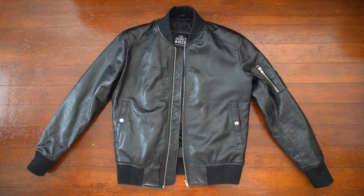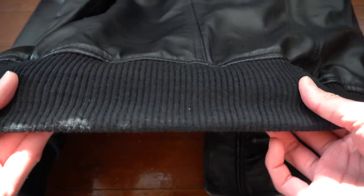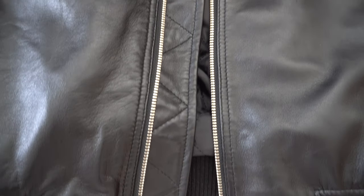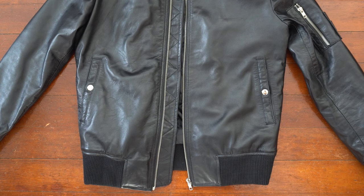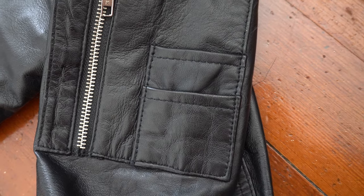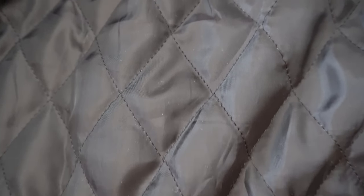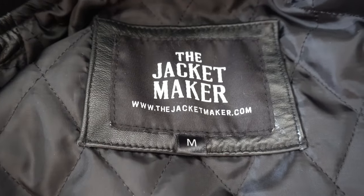This is a classic bomber-style jacket. It has the signature knit ribbons at the neckline, cuffs, and waist. The ribbing has a lot of stretch, so it will not only fit you better but also feel more comfortable. It has the zigzag zipper extension similar to what you see from an Alpha Industries Bomber. The jacket has a total of 5 pockets: 2 exterior button pockets on your right and left sides, 2 interior pockets on your right and left sides, and a zip pocket on your left arm with 2 additional smaller pockets. The zippers are high-quality YKK zippers. The inside lining is a quilted polyester lining, which makes sliding this jacket on and off super smooth and easy.